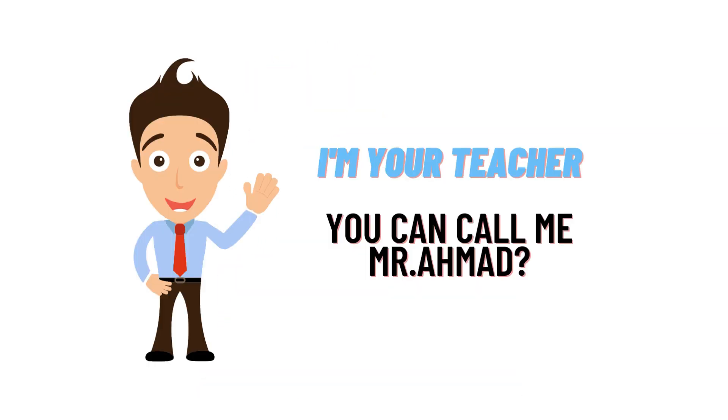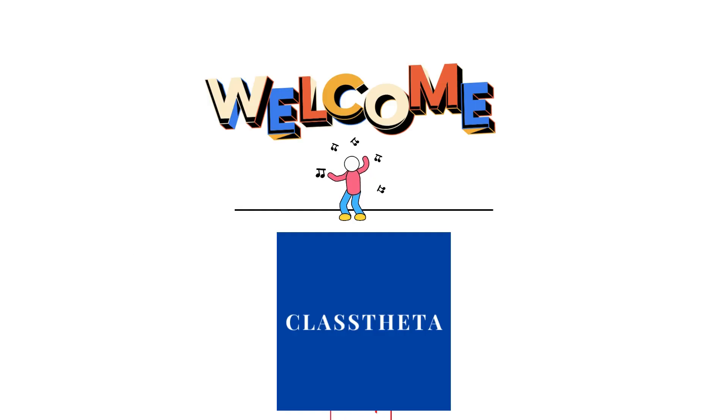Hello everybody, how are you? I am Muhammad Ahmad, your teacher here, and I will be teaching you different questions and answers. I welcome you on ClassTreator.com where we will be discussing questions.